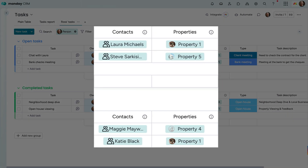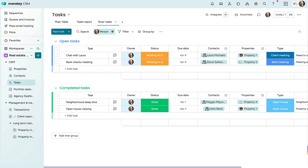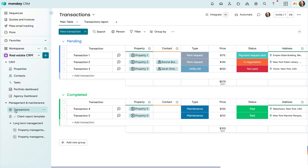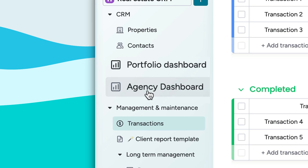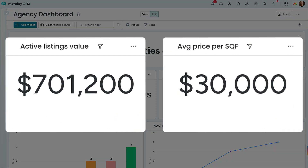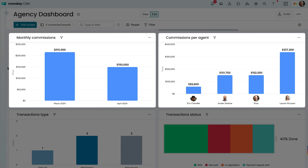Associate tasks with a given contact or property, and create a simple notification automation to ping an agent once a task's due date arrives. Handle all of your property management needs with these boards. Ongoing maintenance transactions can be tracked and connected to properties you're managing. Visualize all of your combined data on these dashboards — every widget you see here can be customized via their respective settings area. Track things like active listings value and average price per square foot with numbers widgets, and commissions data with charts.